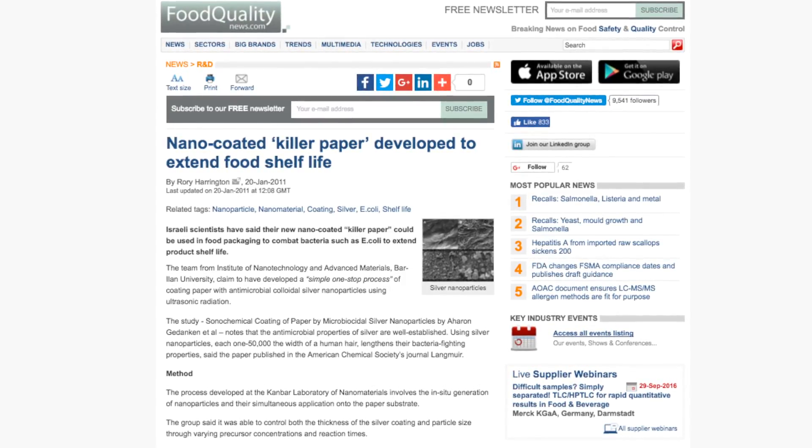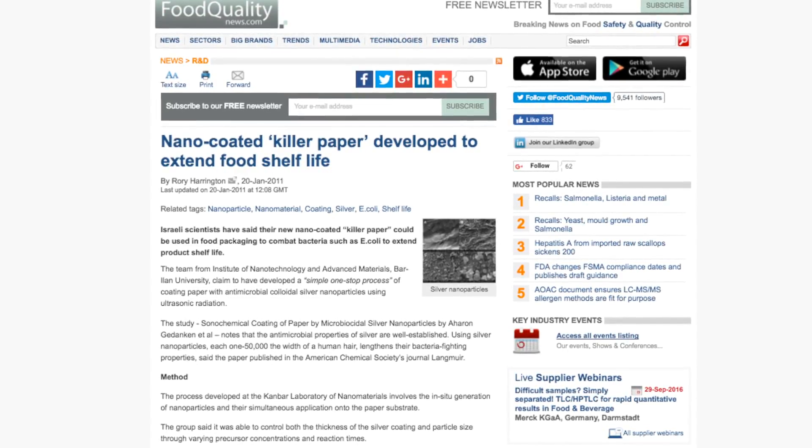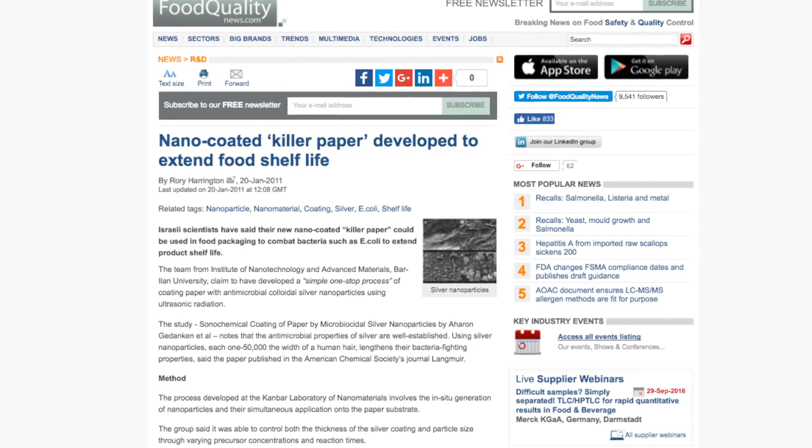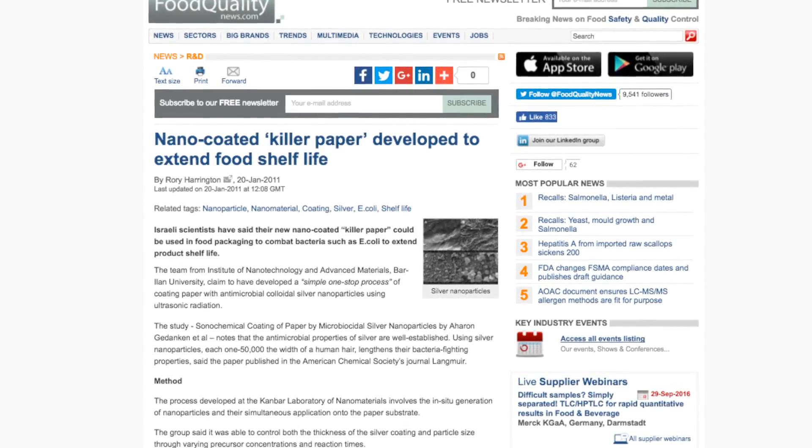combats bacteria, including E. coli, and extends product shelf life. Fish oil particles are packed into a film coating that prevents the fish oil from reacting with the oxygen and releasing its smell.